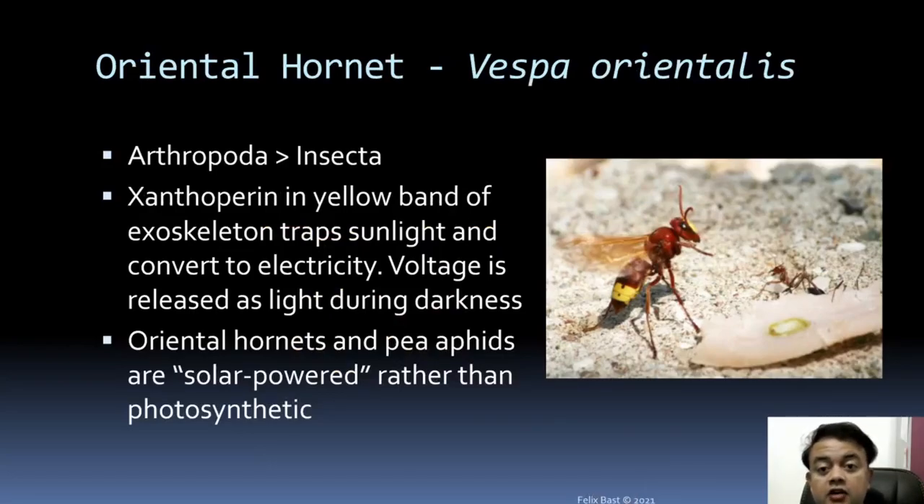The oriental hornet, Vespa orientalis, is another example. It has a yellow band on its body — this yellow band contains a pigment called xanthopterin in its exoskeleton, which can grab sunlight and convert it to electrical voltage. Oriental hornets and aphids are solar-powered rather than photosynthetic in the strict biochemical sense — they have pigments that trap energy from sunlight but do not perform photosynthesis per se.